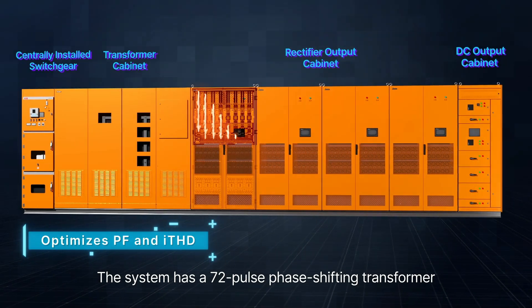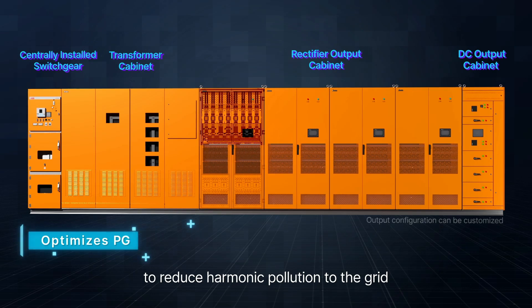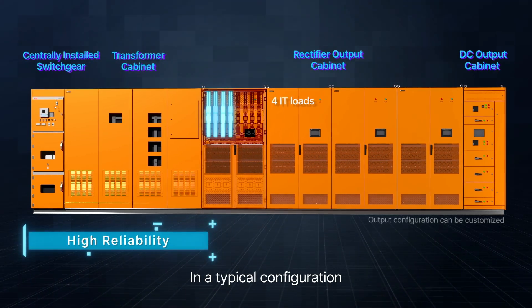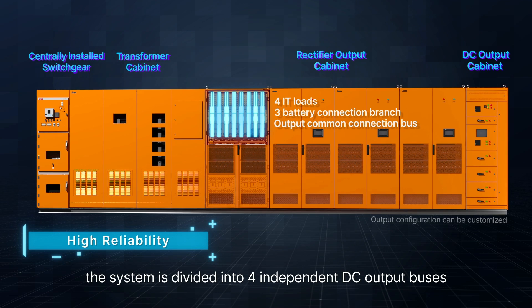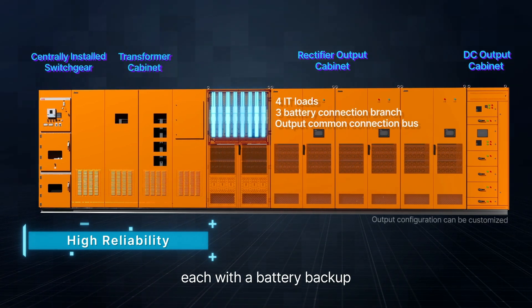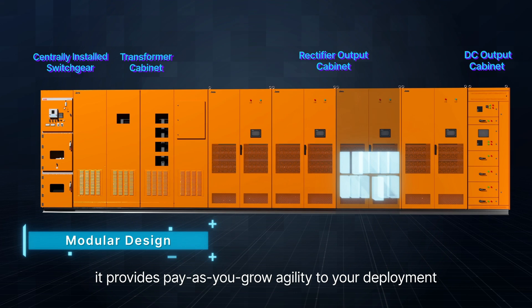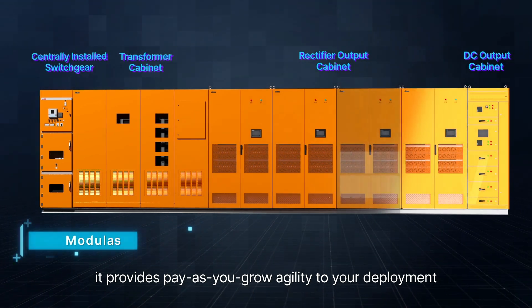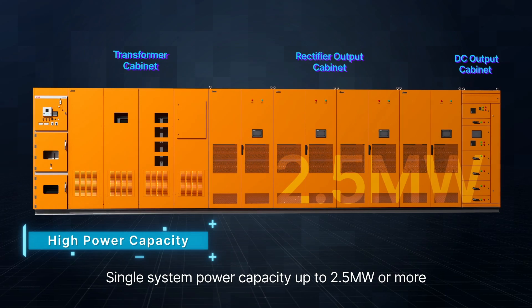The system has a 72-pulse phase-shifting transformer to reduce harmonic pollution to the grid. In a typical configuration, the system is divided into four independent DC output buses, each with a battery backup. With high scalability, it provides pay-as-you-grow agility to your deployment, with single-system power capacity up to 2.5 megawatts or more.